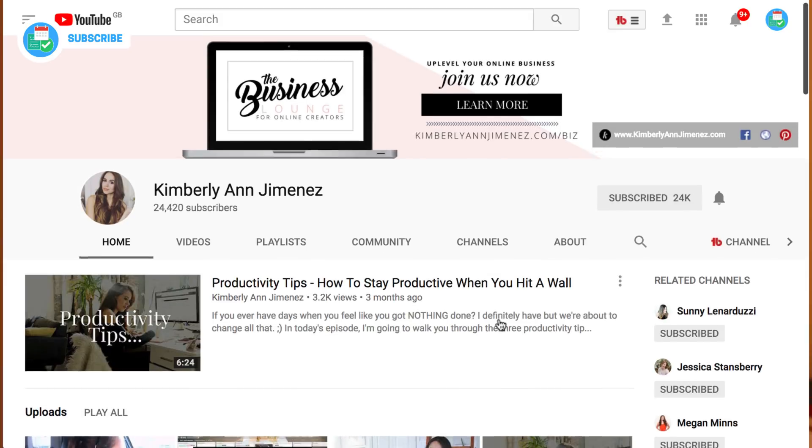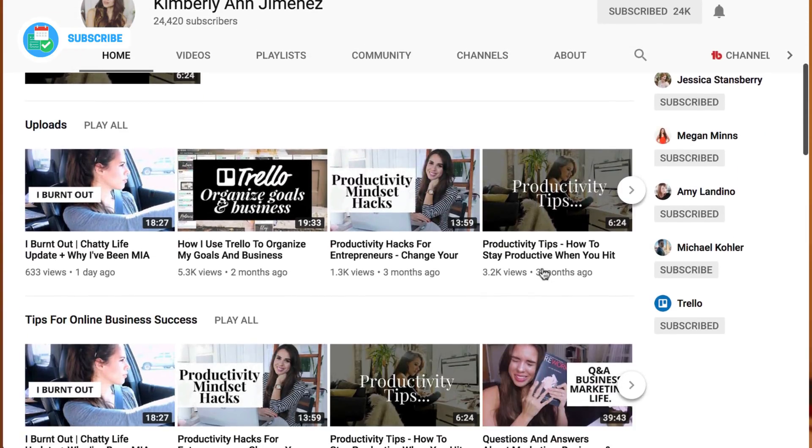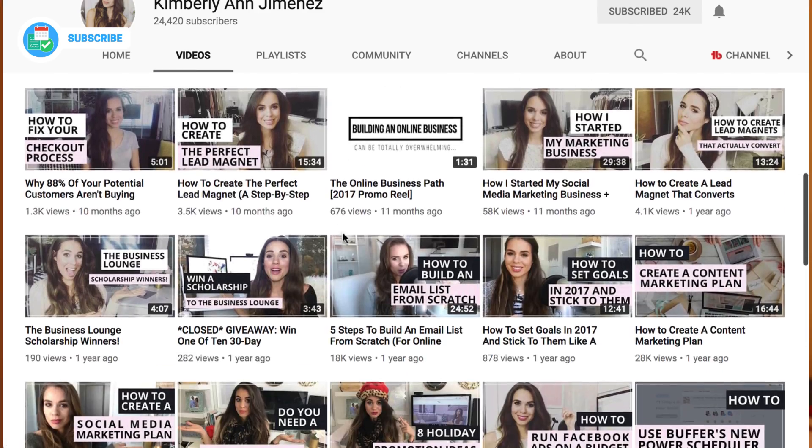Hey guys, it's Francesco here. In today's video we're going to be passing over to Kimberly, who is doing a video here on this YouTube channel about the top 10 productivity apps that she recommends for business owners and entrepreneurs. This is a very specific list, so if you're looking to apply these to a new project or a new business, this could be really great for you. Hopefully you enjoy it — I'll include her link in the description.